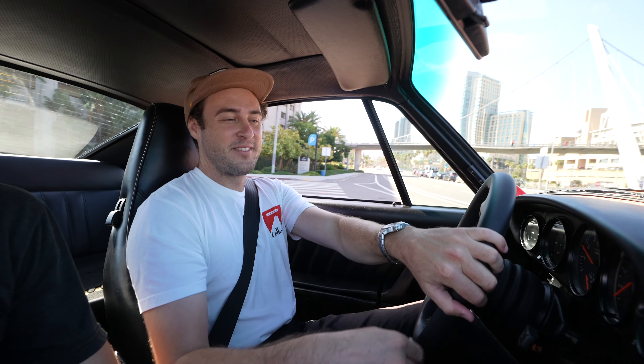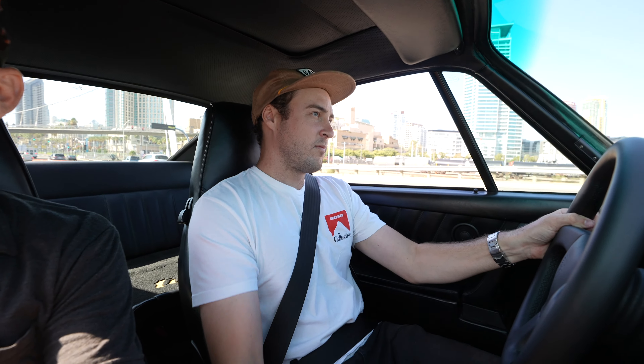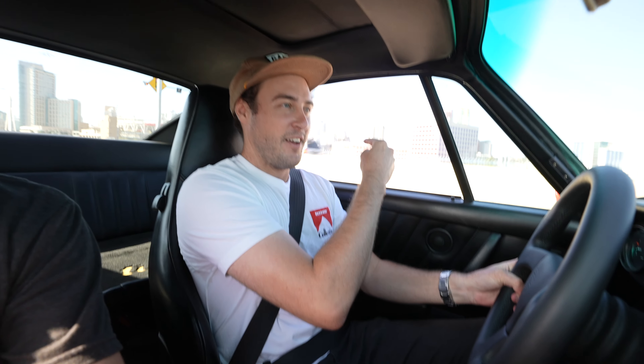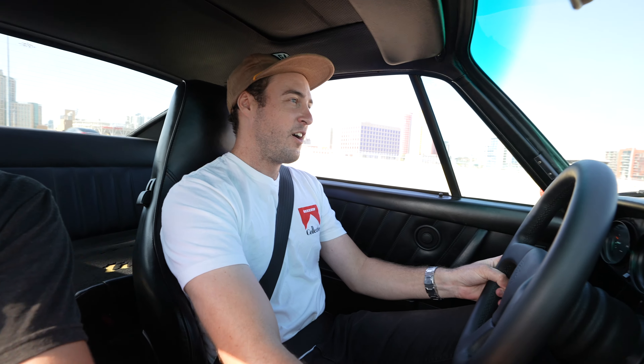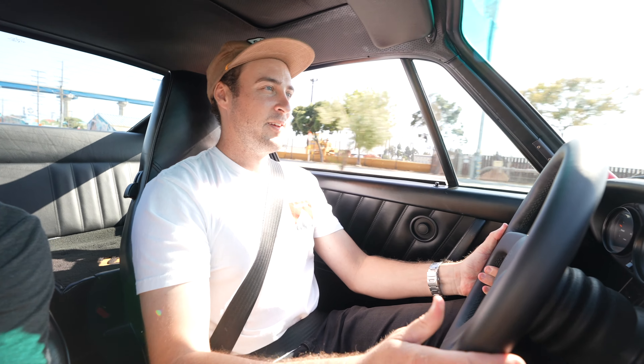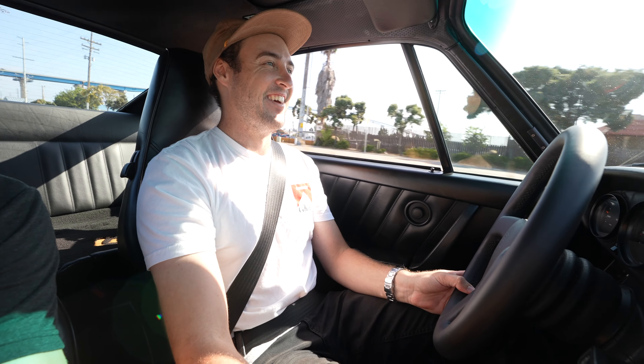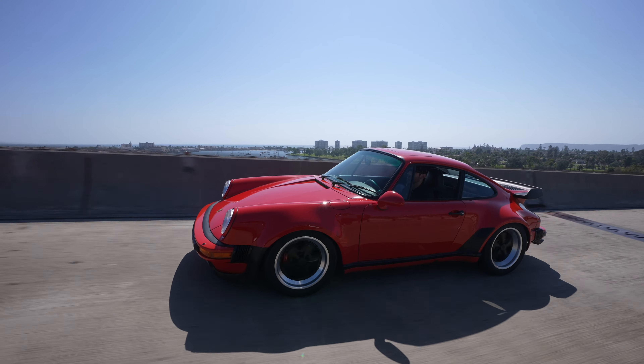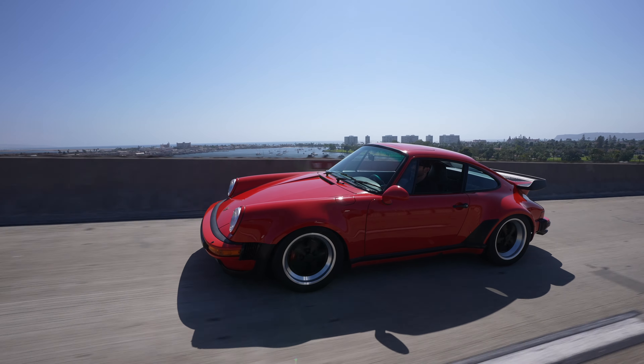I've driven this car before, but only at five miles an hour pulling it in and out of storage. Now doing a casual drive and moving through the gears. The turbo noise, the little whistle — it's all over here because the turbo and wastegate are all on that side. That feels good, man — the power is all over the top. So cool.